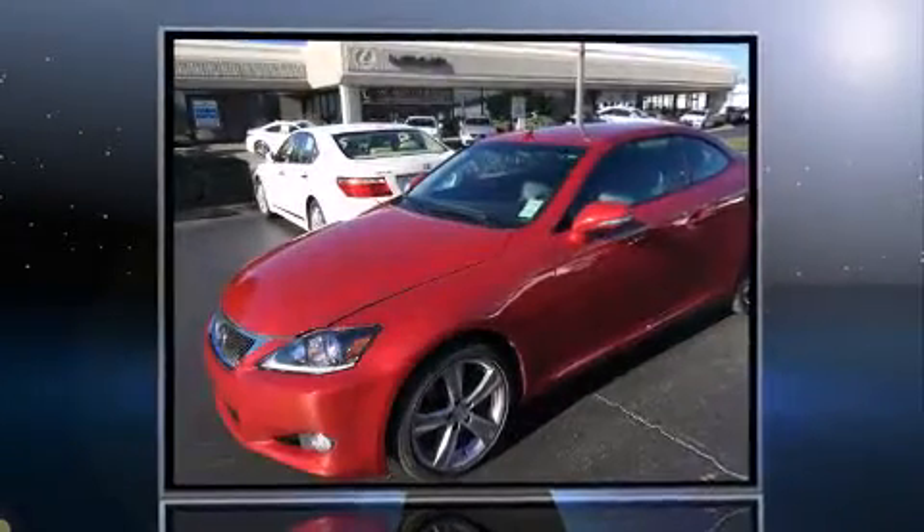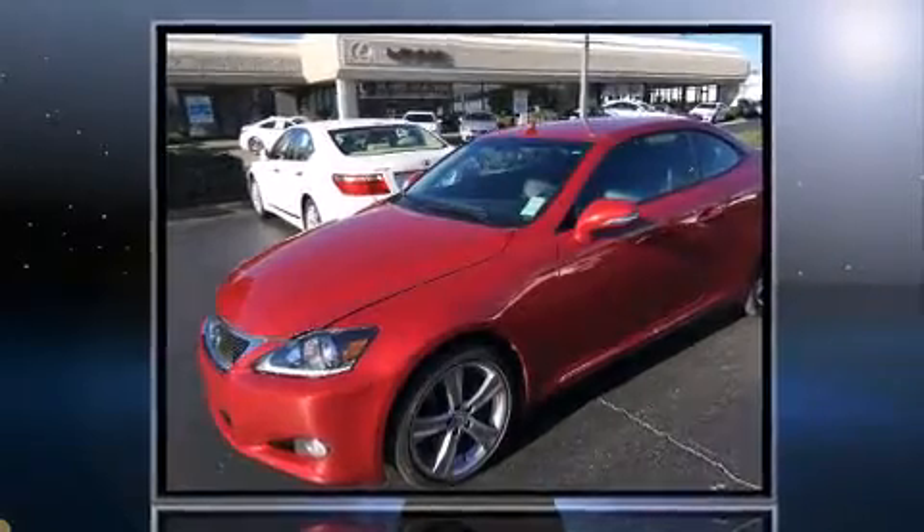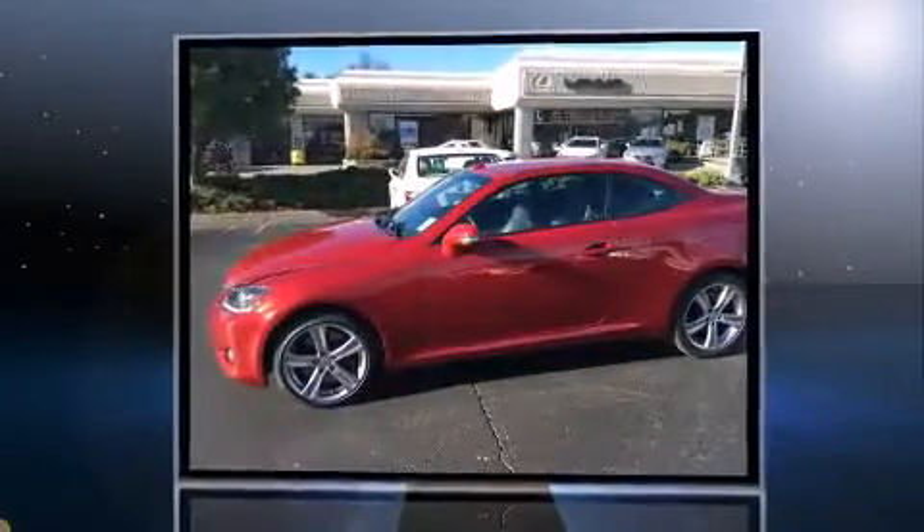Come test drive this 2012 Lexus IS350C. This two-door, four-passenger convertible just recently passed the 30,000 mile mark.